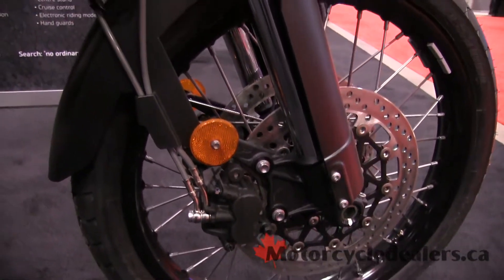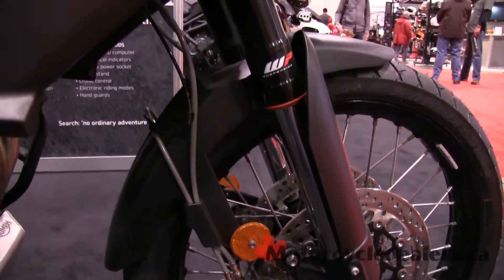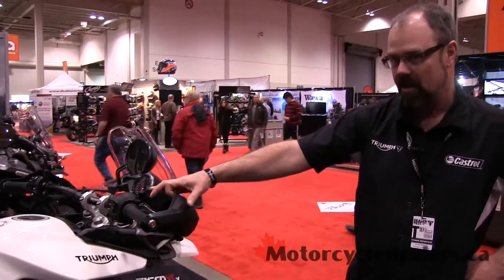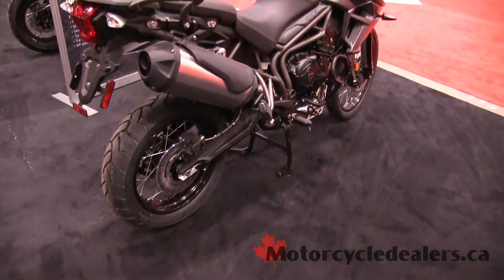Spoke wheels for the off-road market. It has full WP, or White Power, suspension this year, making it much more off-road capable than last year's model.